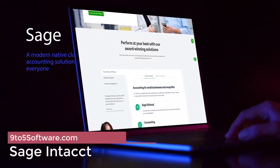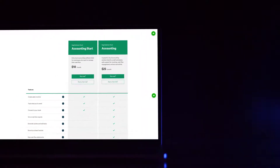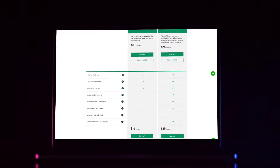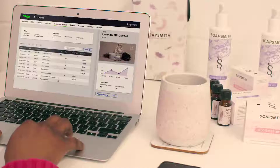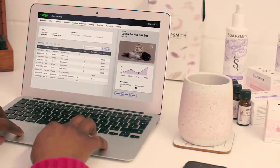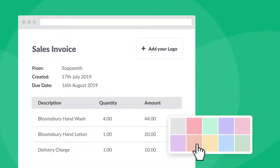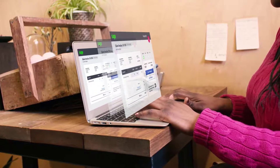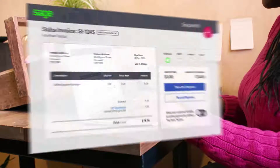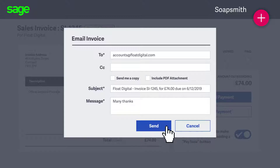Sage Intacct. Gain real-time financial and operational visibility throughout your business. Leverage comprehensive financial controls to ensure security and compliance. Streamline your business processes using extensive automation to reduce labor and save costs. The Sage Intacct system includes accounting, cash management, purchasing, vendor management, financial consolidation, revenue recognition, subscription billing, contract management, project accounting, fund accounting, inventory management, and financial reporting applications, all delivered through the cloud.